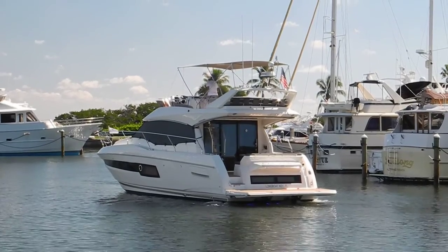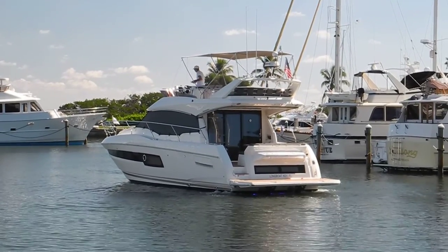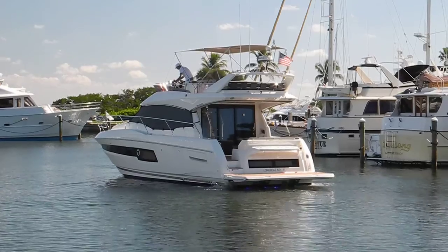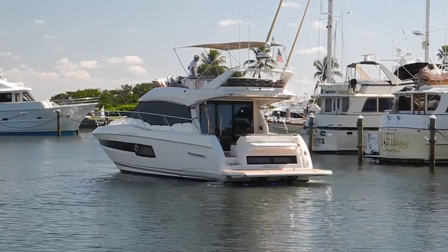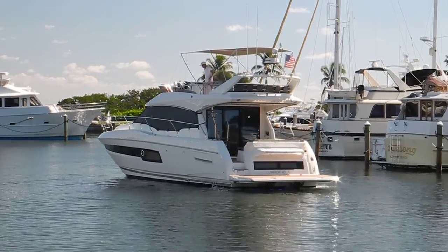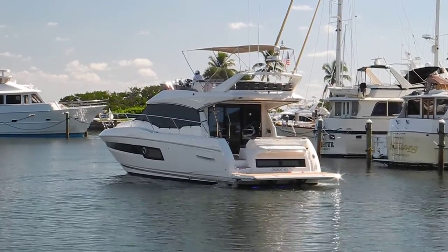They're probably using their skyhook feature with pod drive boats. You can see the exhaust coming out of the stern of the boat, but it's coming up from underneath the boat, not from an exhaust pipe above the water.